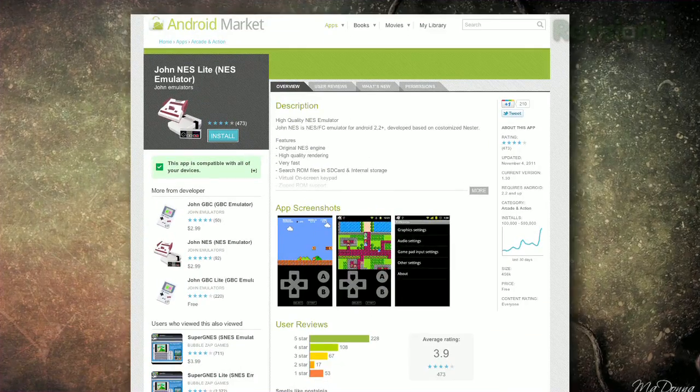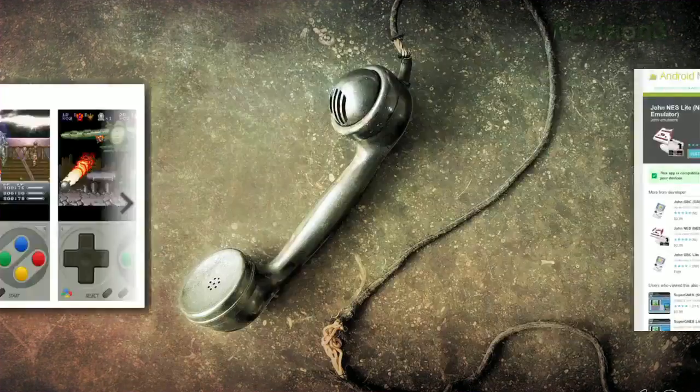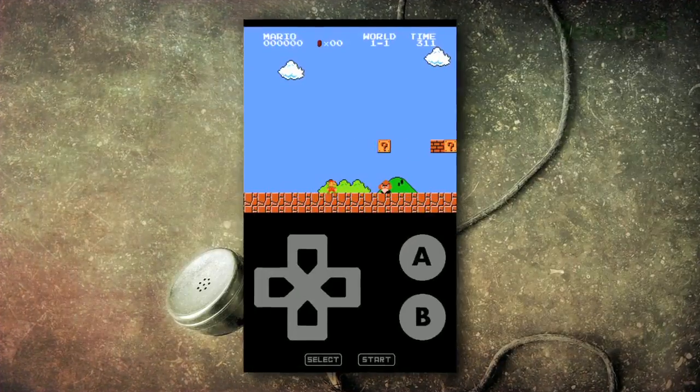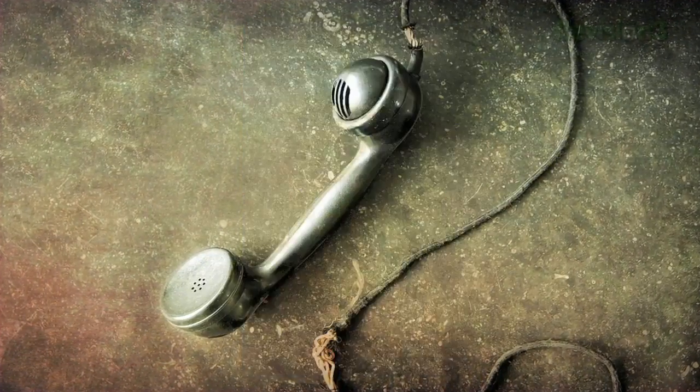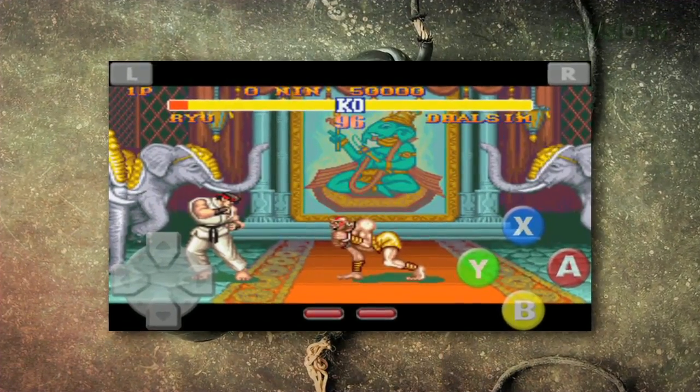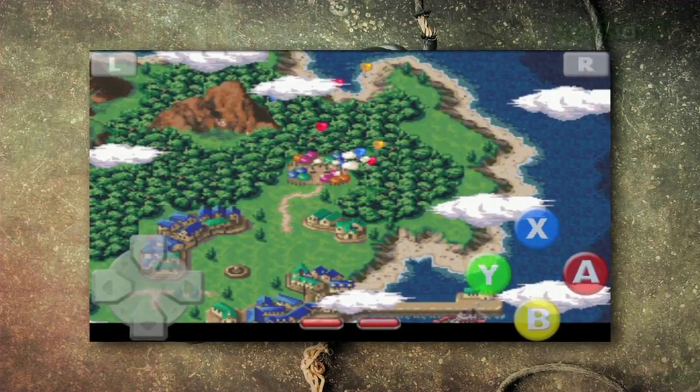There are a lot of really great modern games out now, but if you want to relive some of the classics from your past, you can do so using game emulation on your mobile device. To get started with emulation, you'll need two things: an emulator, which is a program on your device that mimics an old-school video game system like a Super Nintendo or Sega Genesis; and ROMs, individual files which correspond to the games for those systems. You can find ROMs pretty much anywhere on the net — just search Google for the game you're looking for, download it to your device, and start playing.